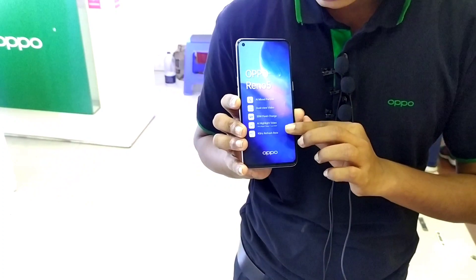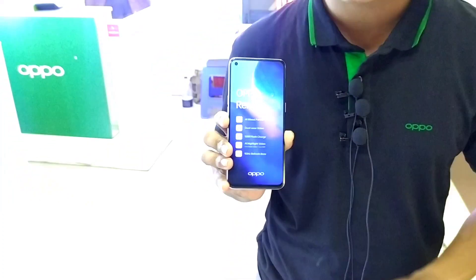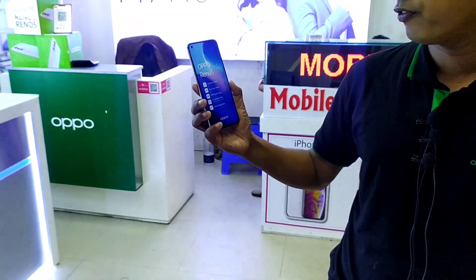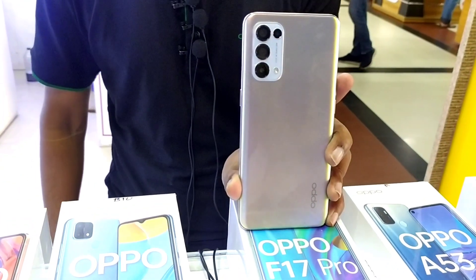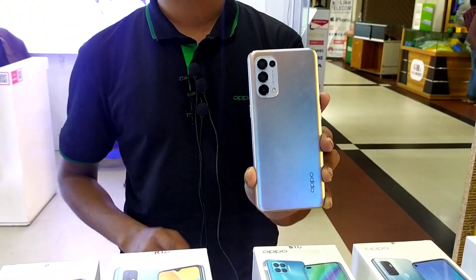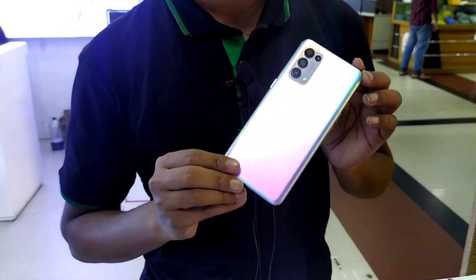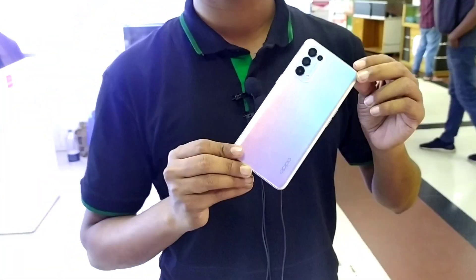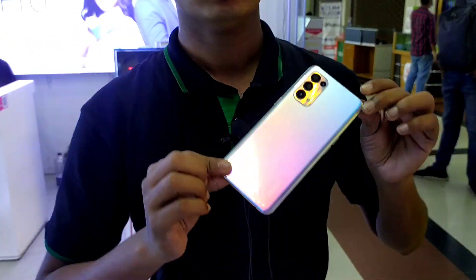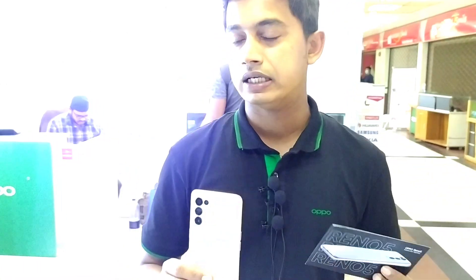The display runs at 120Hz. The phone also features an ultra-wide camera option. The main camera setup is very wide, and coming back to the main camera, the camera quality is very good and stands out as a first-rate camera.